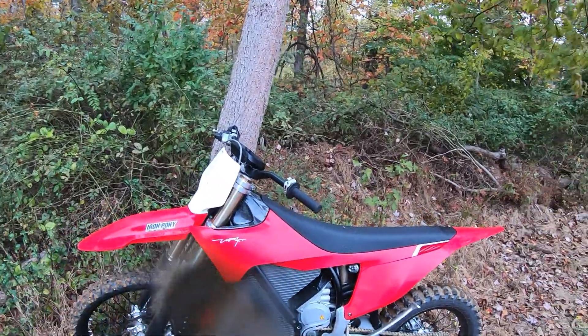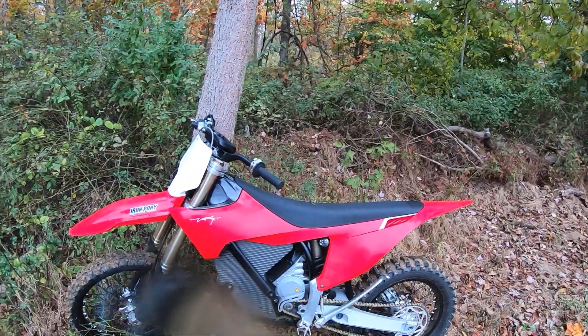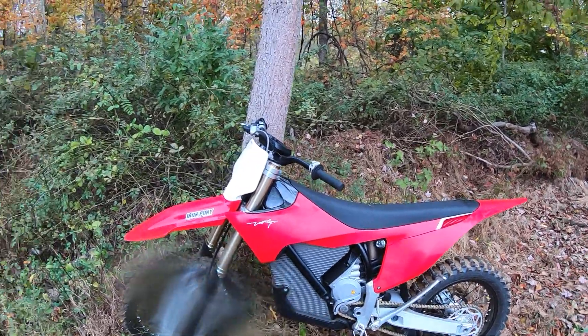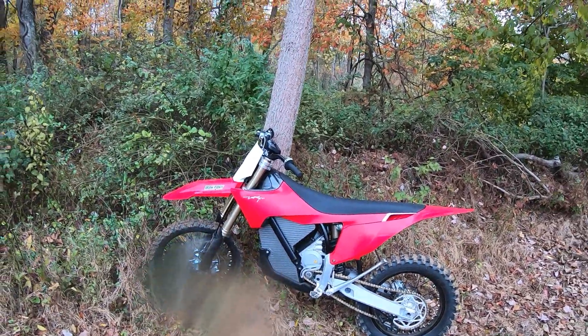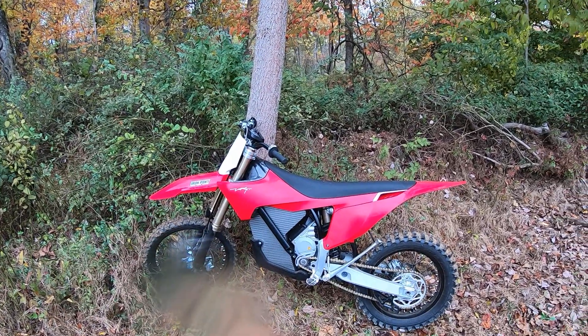Brembo brakes are amazing. Cable suspension — super good. The negatives: it's expensive, but honestly you don't have to do anything to it. No gas, no oil. Ride it for 100 hours and just change the oil in the gear case — 150cc's, that's it. It's pennies to charge. It's fun. Stark Varg — two thumbs up.